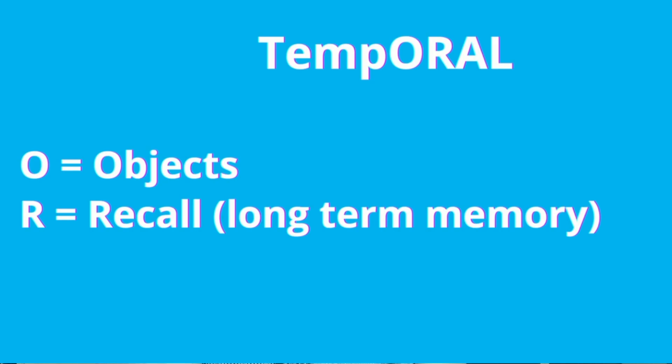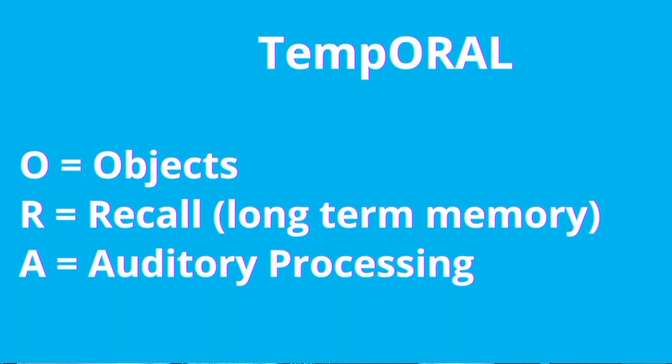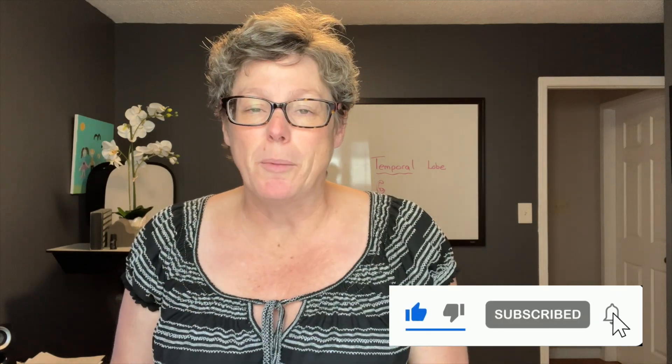R is for recall — think long-term memory. The temporal lobe is also involved in taking our memories and storing them into our long-term. A is for auditory processing, so that's all the sounds and the speech. And then L is for language — the other clue there is written, spoken, and our own formation of words.